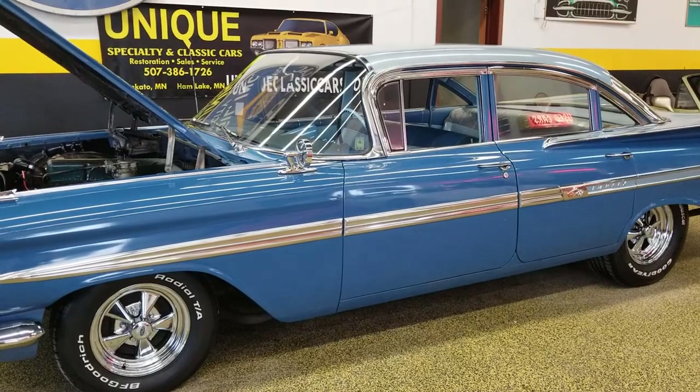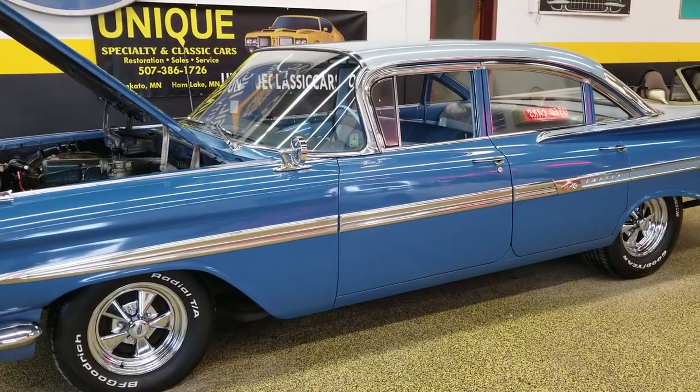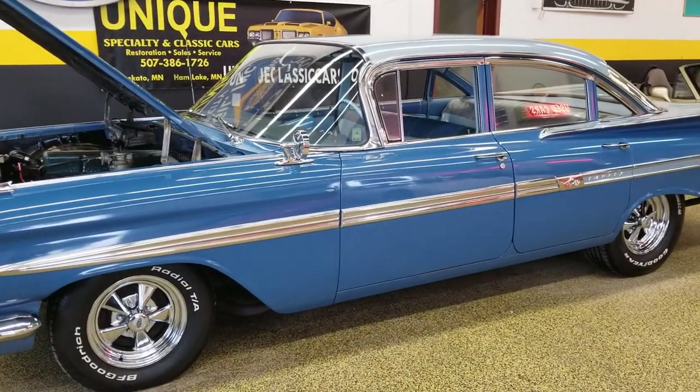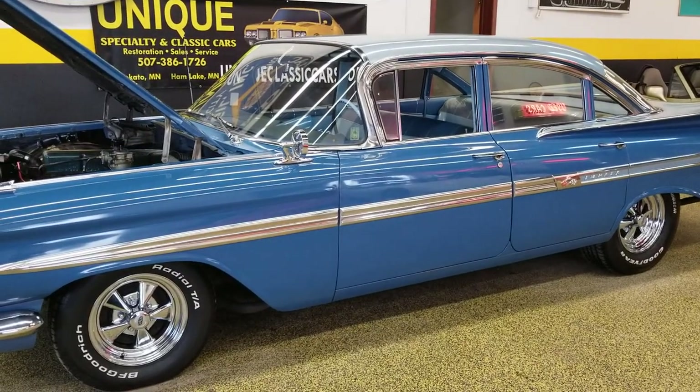Give us a call at 507-386-1726, or check out those pictures I was talking about — the undersides, trunk, and interior — at uniqueclassiccars.com.